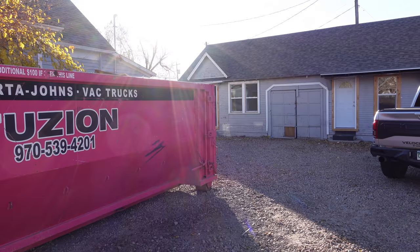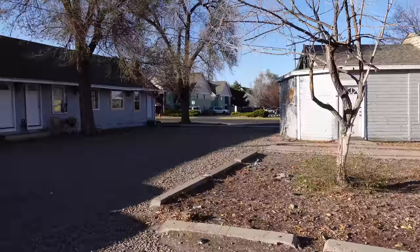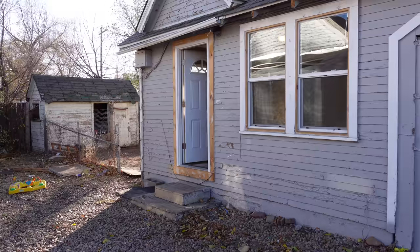Check out investformore.com for much more information on our flips, rentals, being an agent, all that great stuff. There are tons of books on Amazon too if you want more in-depth information. We have a lot of videos of this property — the eviction, the tires being dropped off. The guy was evicted from a tire store, so that's how those tires got here.